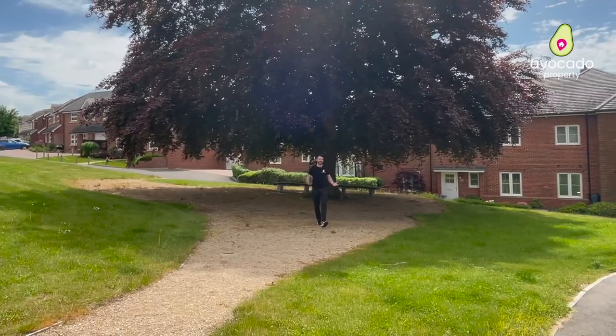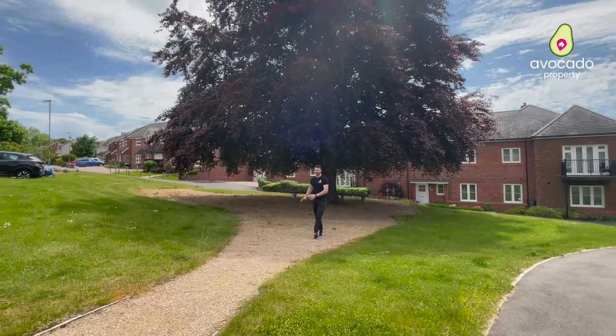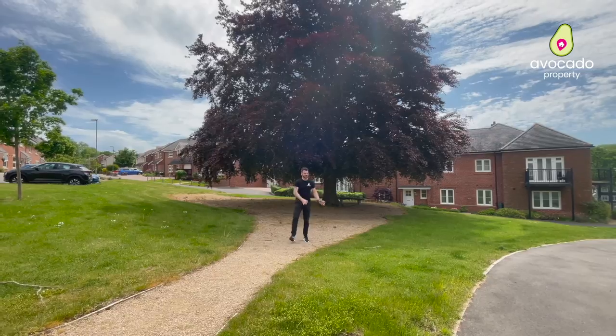Not only can you relax and take in the breathtaking views from the balcony, but right outside the apartment you've got this stunning oak tree with a bench where you can kick back and relax, or if you've got little kids, just watch them play.